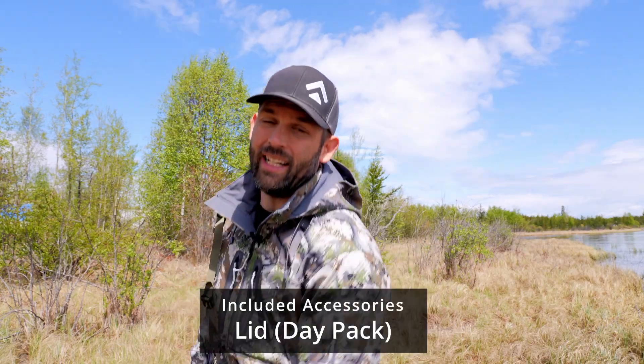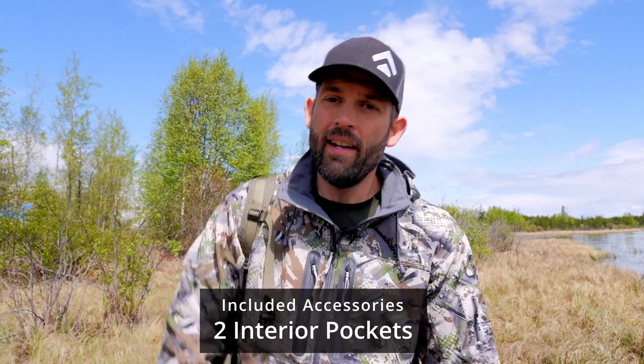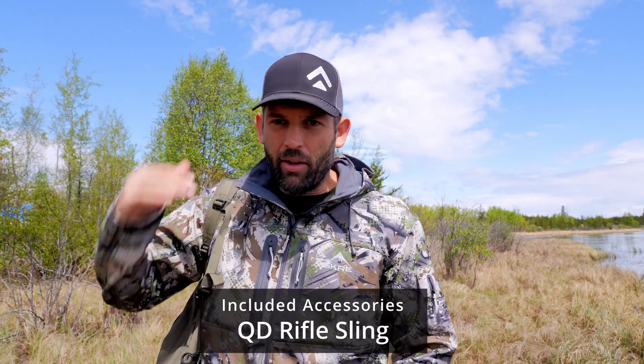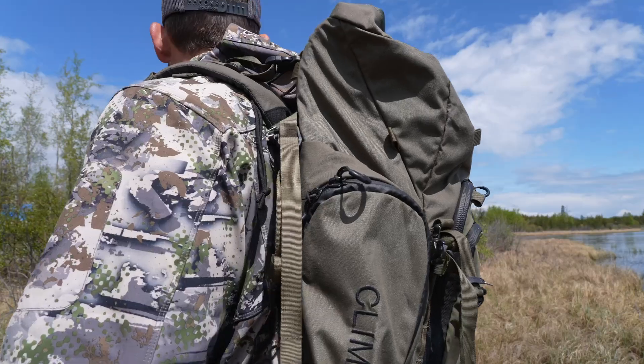So just want to thank Akec packs for doing a phenomenal job creating an incredible product. It has been voted the number one best value backpacking pack inside the Huntley community. You get everything you need at one price — you're not having to pay an extra 50 bucks for the load carrier, another 30 bucks for each of your hip belt pockets. Everything comes included with the Akec Climax pack.